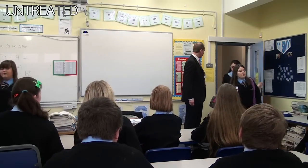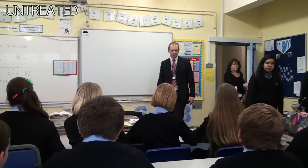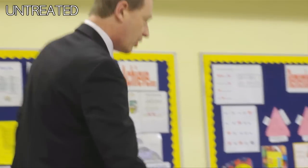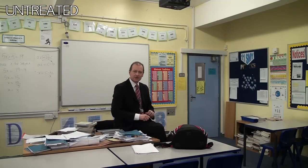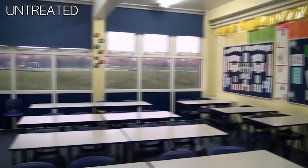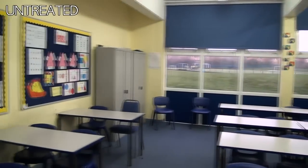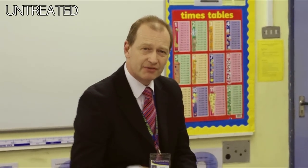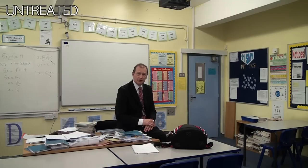This is the classroom without any acoustic treatment. It's quite hard to work in here — not many teachers enjoy the experience, and you do find that with the pupils you're repeating yourself quite a lot. You're having to use quite a stern voice to attract their attention in the first place. But it's a room with no treatment, and hopefully we're going to see that we've improved things from this point onwards.